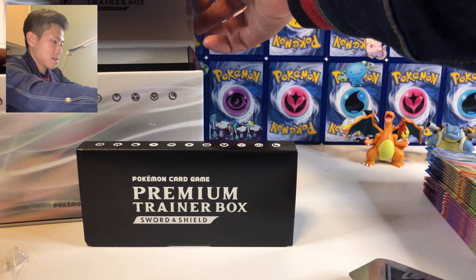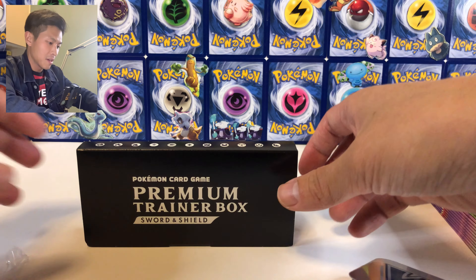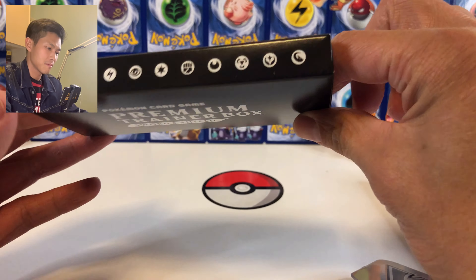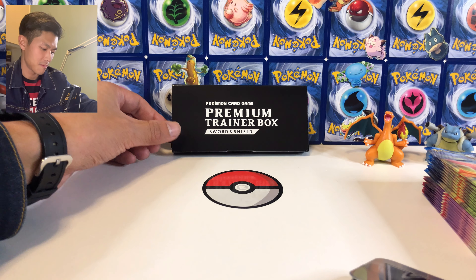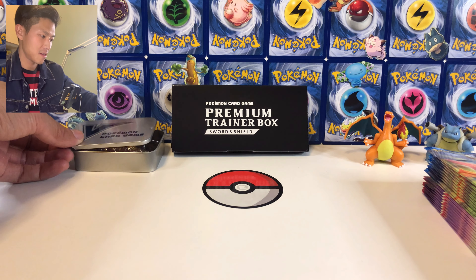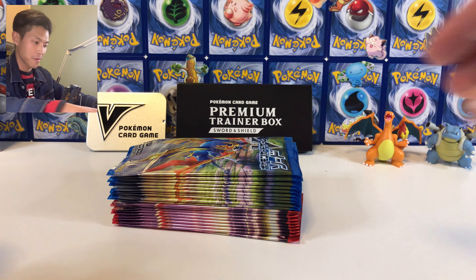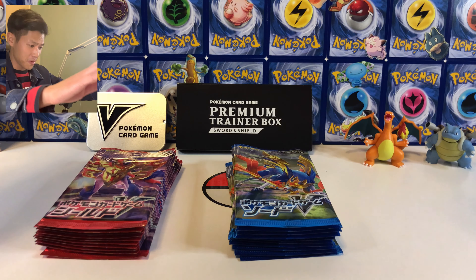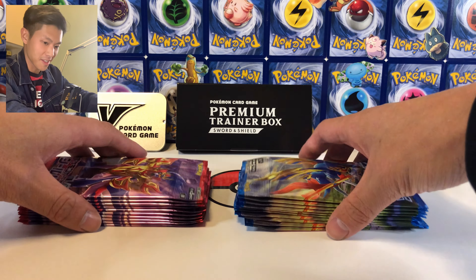That's it for the box contents. There's also what looks like a promo card — no idea what it is, let's just put it here. It looks good. We got the main box here too — it looks good as well. Now we got 20 booster packs, please tell me there's at least one ultra rare in these packs!